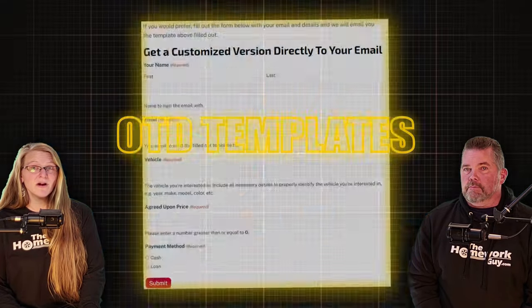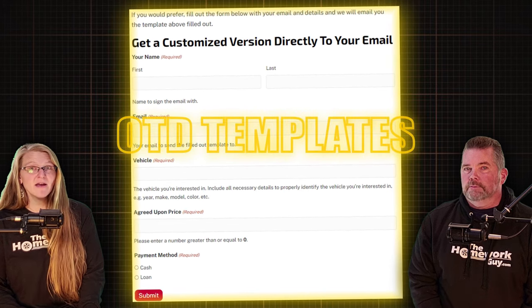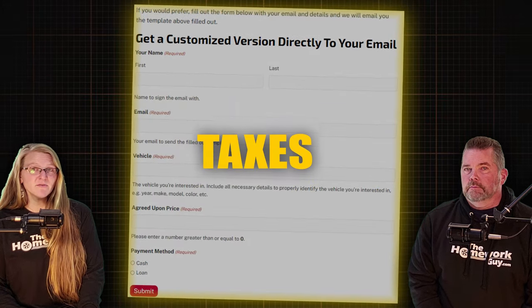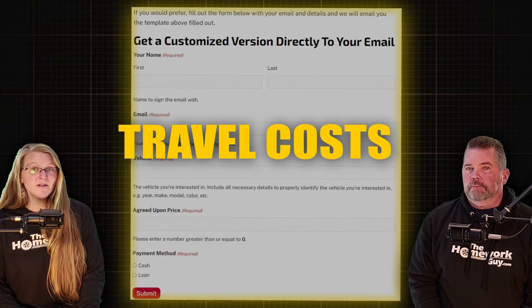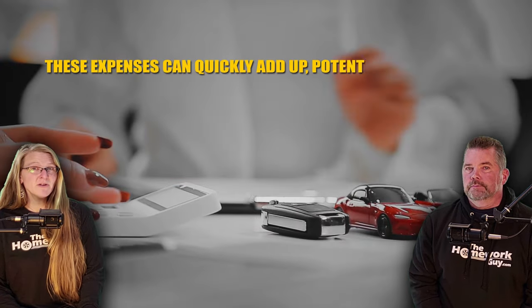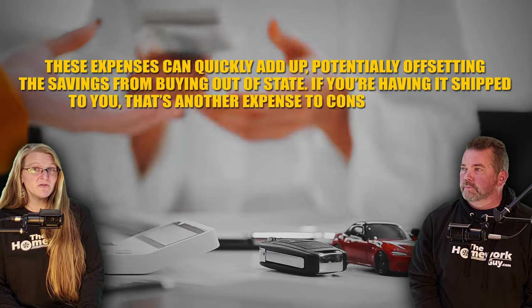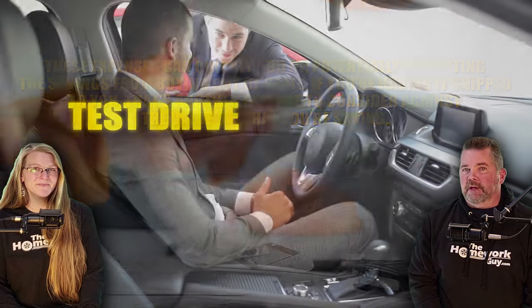Number nine: understanding the full cost — crunch the numbers thoroughly. Use our out-the-door templates available on our website thehomeworkguy.com in the blog section. Make sure you know what you'll be paying in writing, considering the purchase price, taxes, registration fees, and any potential travel costs for picking up the car. These expenses can add up quickly, potentially offsetting the savings from buying out of state. If you're having it shipped, that's another expense to factor in.